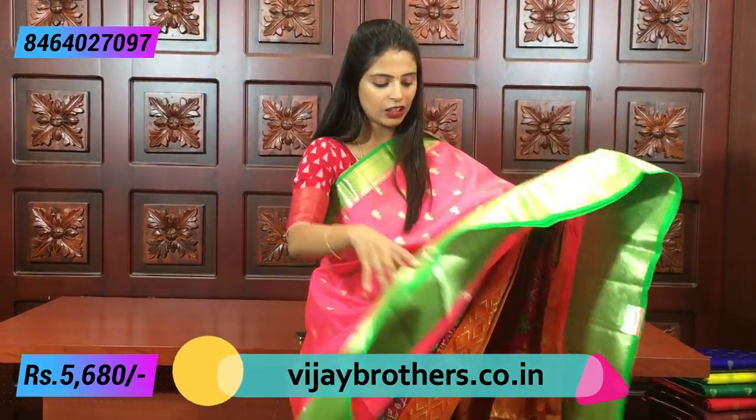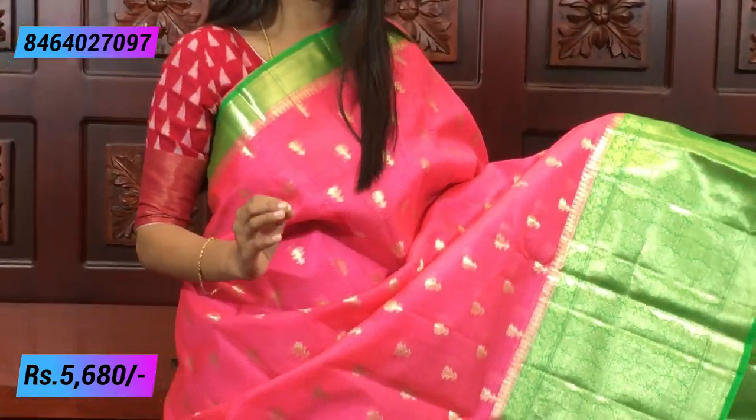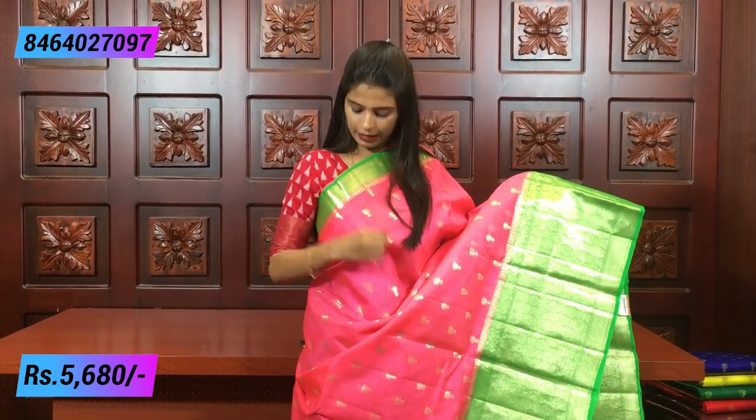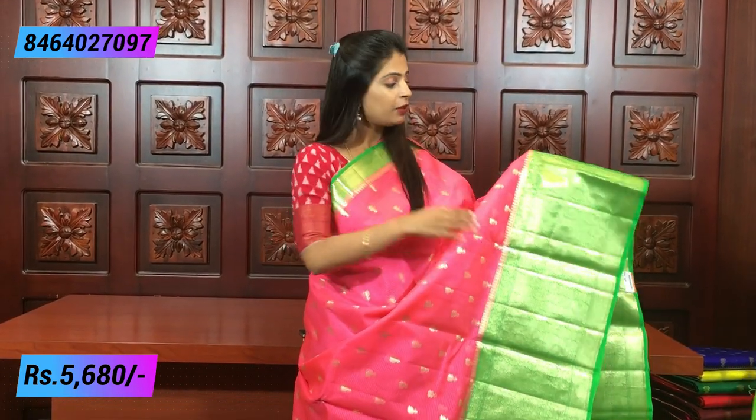So the first saree — look how beautiful it is! Pink and green color, a very beautiful saree. Pink and green is such a good color combination. Parrot green is a beautiful color. The final border is green with complete golden weaving and a temple-style border.